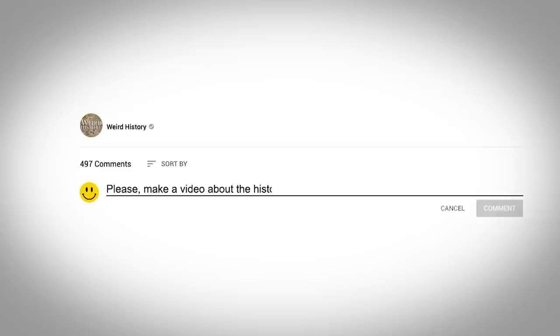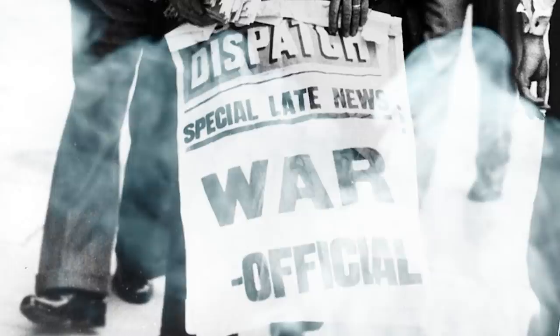But before we get started, be sure to subscribe to the Weird History channel and let us know in the comments below what other hygiene-related topics you would like to hear about. OK, let's see how stinky the Second World War really was.